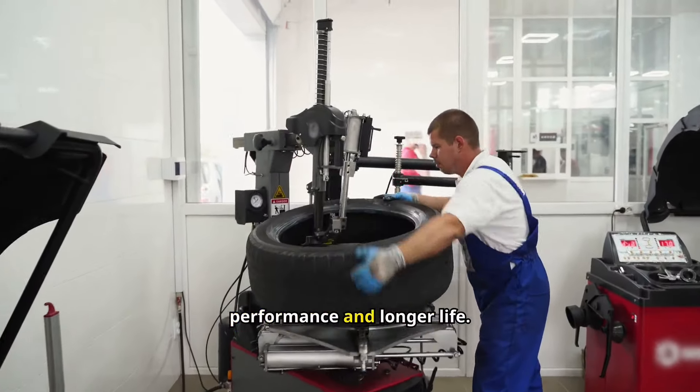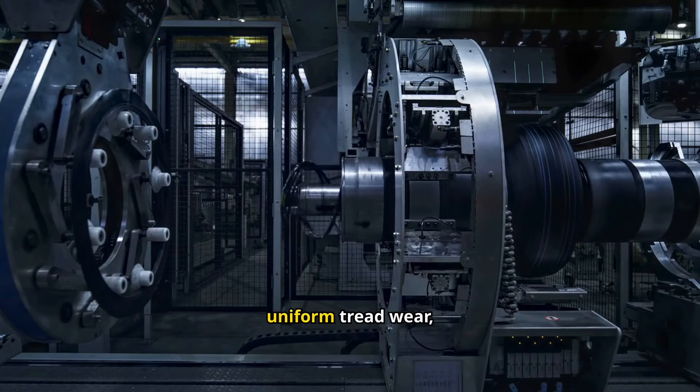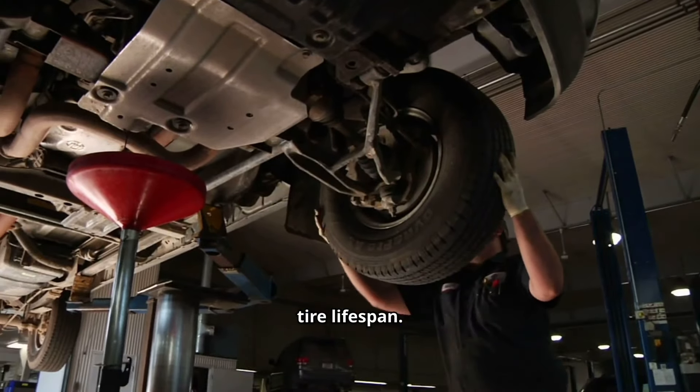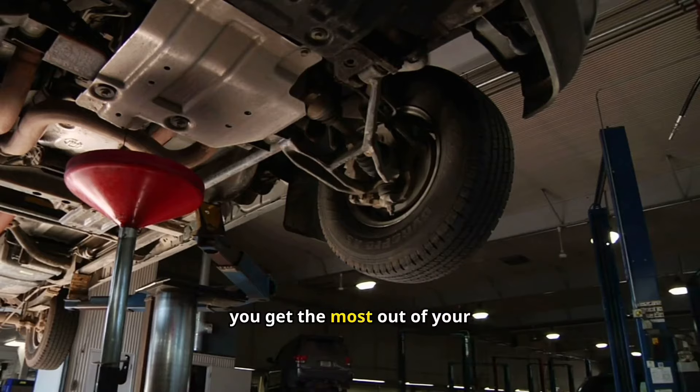Even tire wear means better performance and longer life. Rotating your tires regularly promotes uniform tread wear, improving handling and extending tire lifespan. This simple maintenance step enhances safety and ensures you get the most out of your tires.